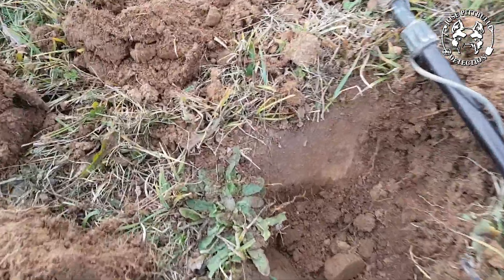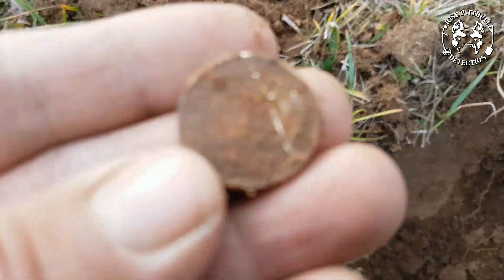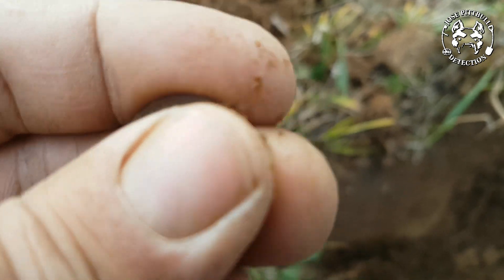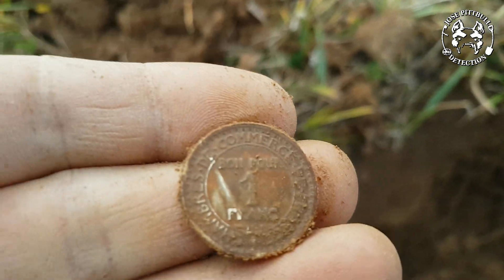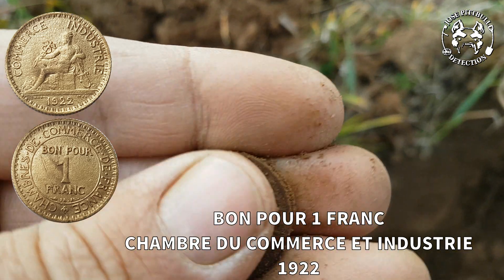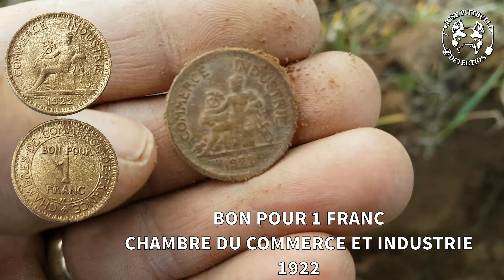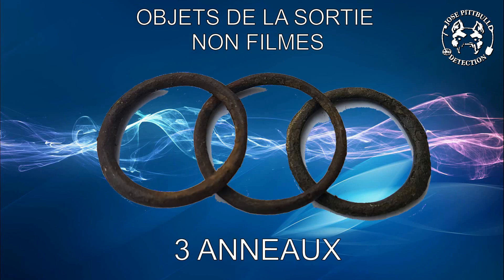Les amis, on se reprend pour un nouveau son à 18. Et ça se trouve ici. Elle a pris un petit coup de pelle. C'est un 1 franc du commerce et de l'industrie. C'est cool.